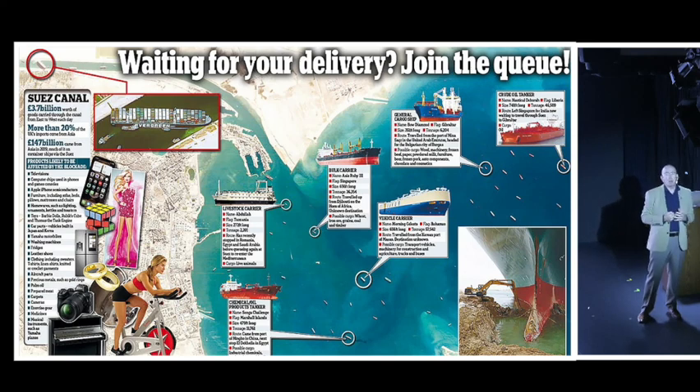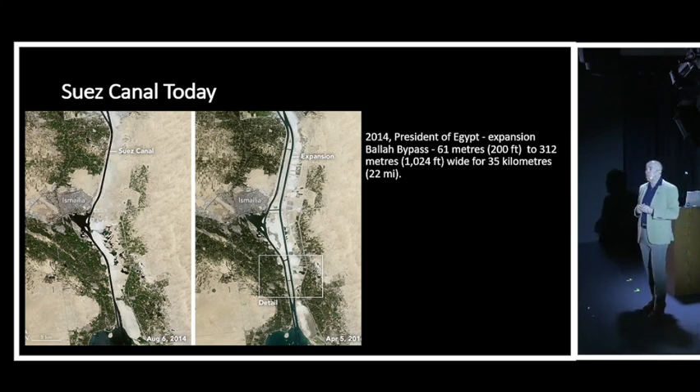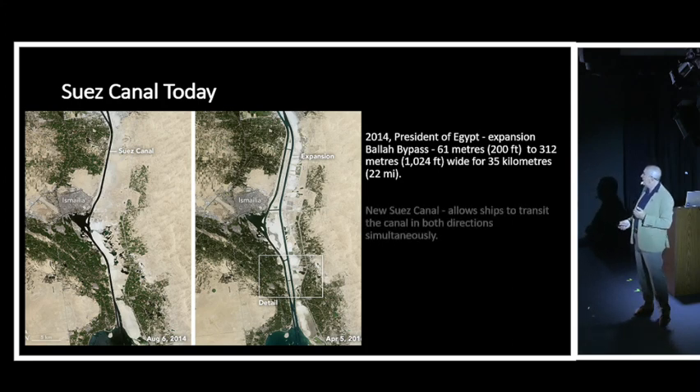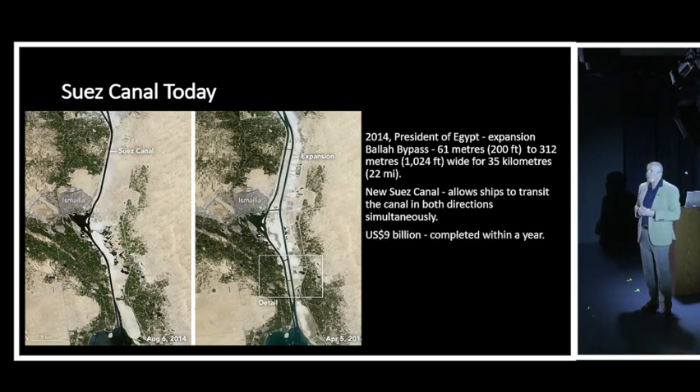In 2014, the President of Egypt decided to create a bigger canal by adding a bypass - 35 kilometers running down the right-hand side - allowing ships to transit the Suez Canal in both directions simultaneously, making it much more efficient. This cost $9 billion, but because work was carried out 24 hours a day, seven days a week, it was completed in only one year. The new expanded canal reopened on August 6, 2015.